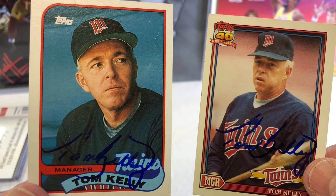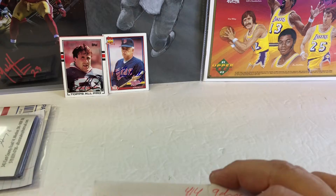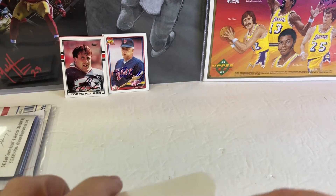Coach Tom Kelly — won at least one World Series. Can't remember if he won two or not. 4 for 4 in 9 days.